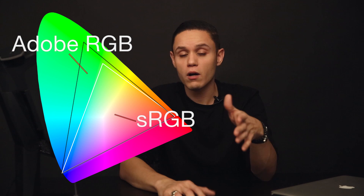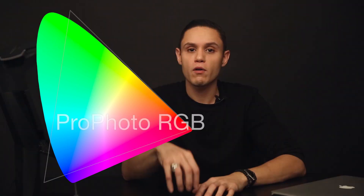Now if you're photographing in RAW, which you should be, your images are importing into Lightroom in a color space called Profoto RGB. Profoto RGB covers about 90% of the visible spectrum available to the human eye, which means it has the most amount of color to work with. Which sounds great in theory, but it's not always the best solution for color management.